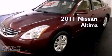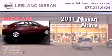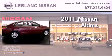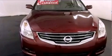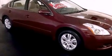This is a certified pre-owned 2011 Nissan Altima. It has a four-cylinder engine and an automatic transmission. Features include cruise control, an engine immobilizer theft deterrent system, and a traction control system.